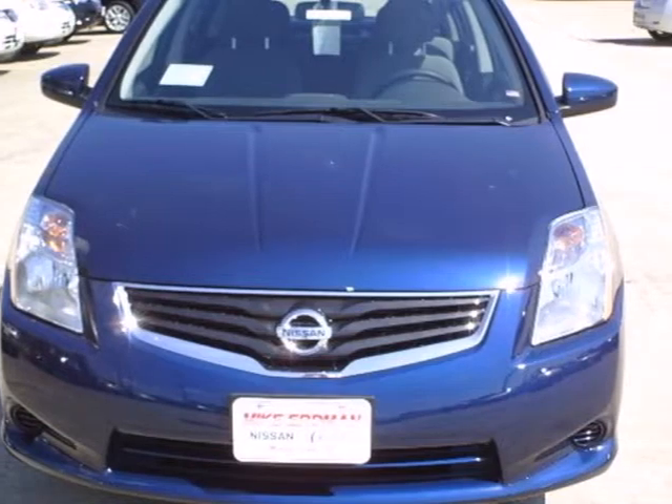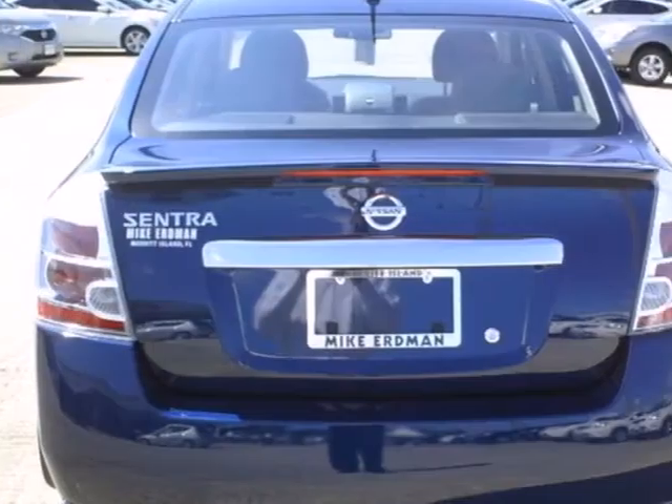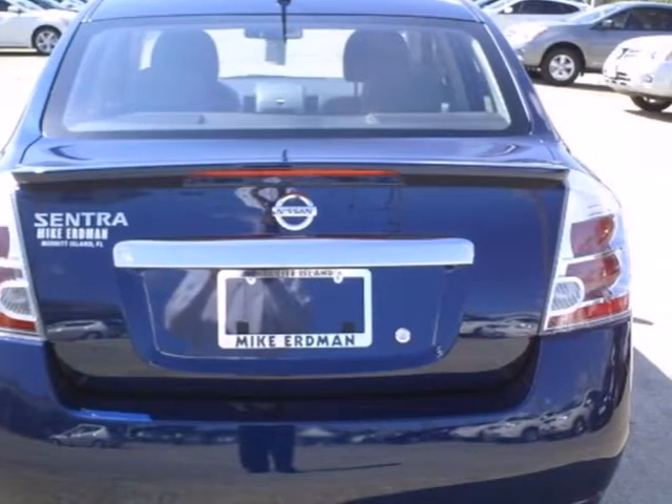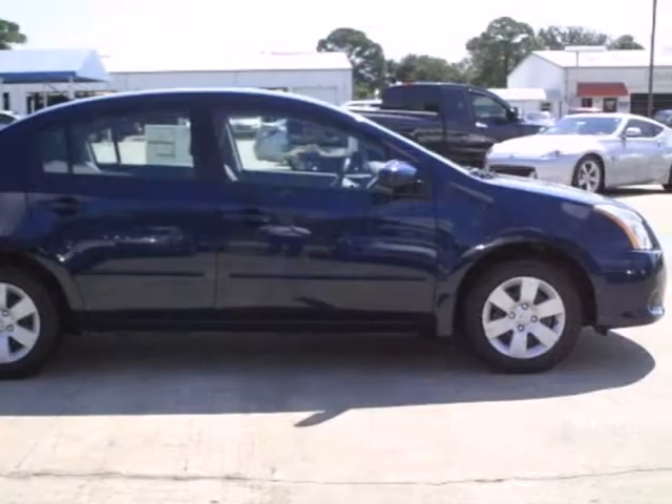You'll enjoy the air conditioning and CD player for your listening pleasure, plus it comes with anti-lock brakes and multiple airbags for safety, and a front-wheel independent suspension for the smoothest ride as possible. What a great choice for you and your passengers.